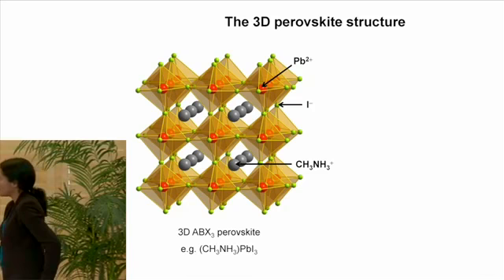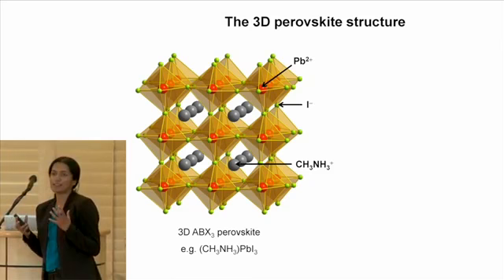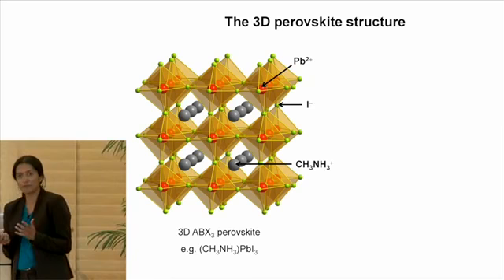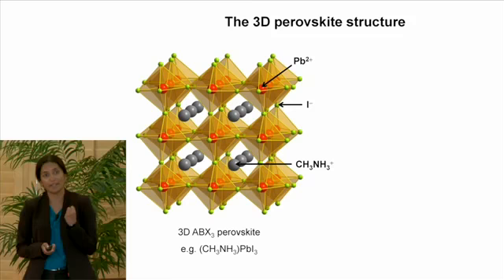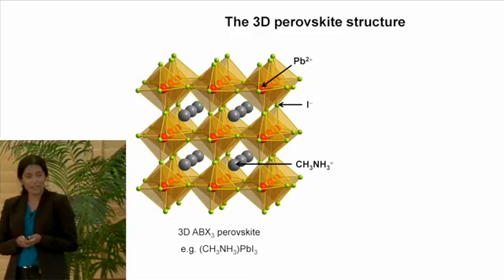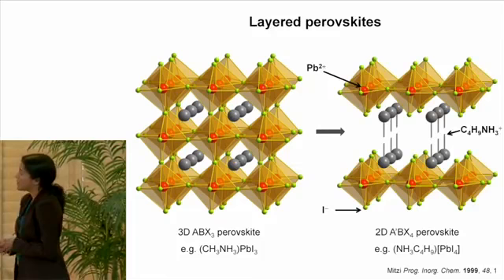All perovskites share the same general overall structure. Here I show you the structure of this lead halide perovskite material that has caused so much excitement in the photovoltaics community. The inorganic framework consists of a very simple framework of lead halide octahedra that share corners, extending out in all three dimensions. This framework has a net negative charge, so we need very small positive ions that reside within the cavities of this structure. Within each cavity defined by eight corner-sharing octahedra sits a very small organic or inorganic cation. In the case where we put a very small organic cation — like methyl ammonium, shown as a gray sphere — these materials are called hybrid perovskites.